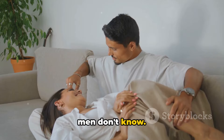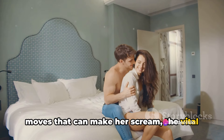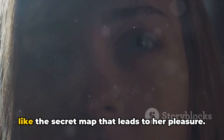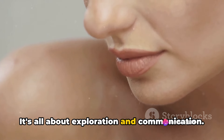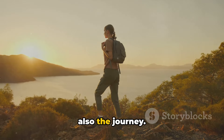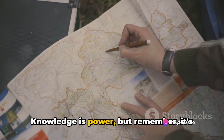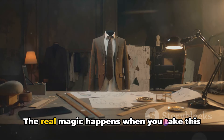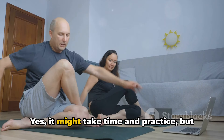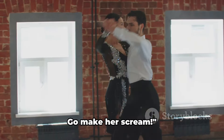You're now armed with the secrets most men don't know. We've journeyed together through the truths about pleasing a woman, the five moves that can make her scream, the vital role of communication, and the golden rule: practice makes perfect. Every woman is unique, just like the secret map that leads to her pleasure. It's all about exploration and communication — be patient, attentive, and receptive. Knowledge is power, but it's useless without application. The real magic happens when you take this knowledge and tailor it to your partner's specific needs and desires. Now it's time to put it into action.